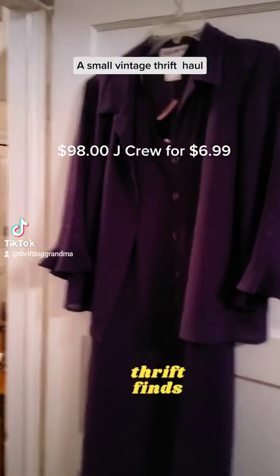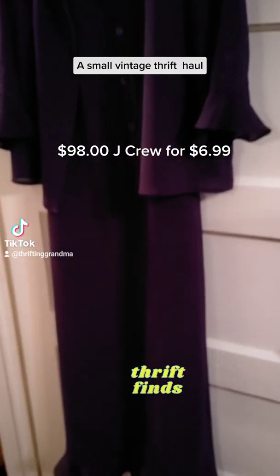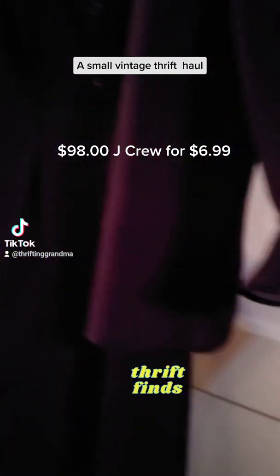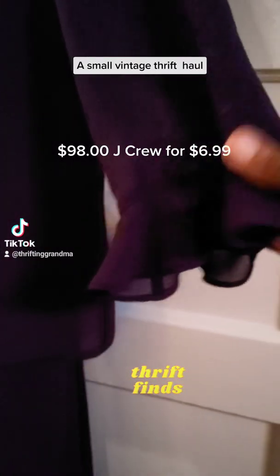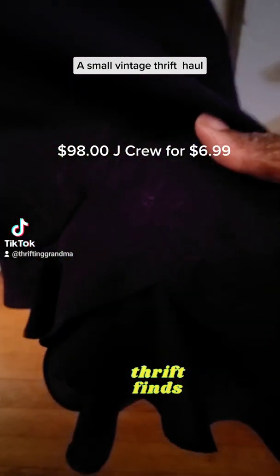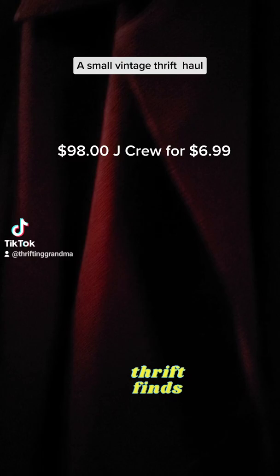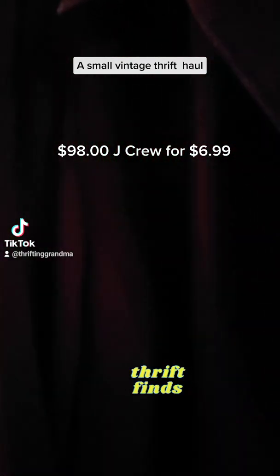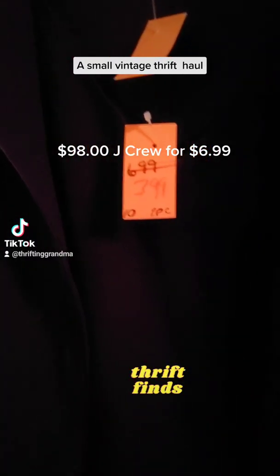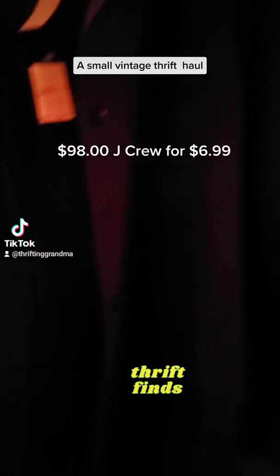Here I have a purple tank-style dress with a little flounce at the hemline and it has a little jacket. The jacket has a little flutter sleeve and that's a three-quarter inch sleeve. I didn't know it had embroidery on the sleeve but it has the same embroidery at the hemline. It was $3.99 and I need purple for our pastor's anniversary.